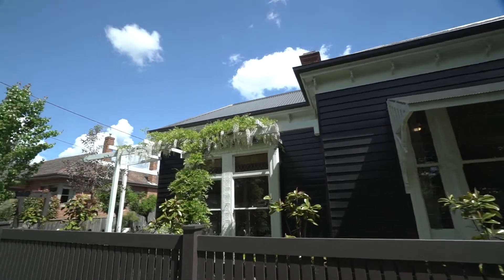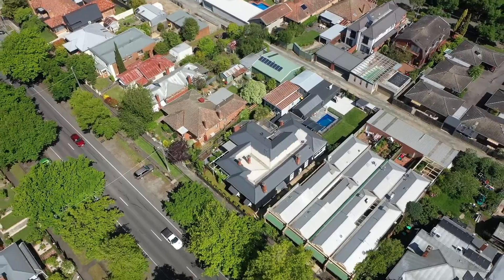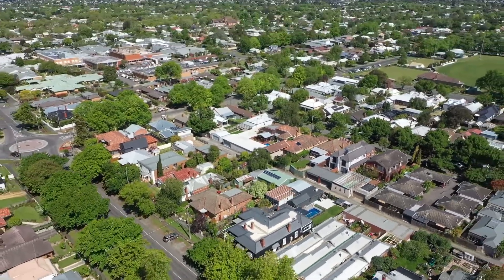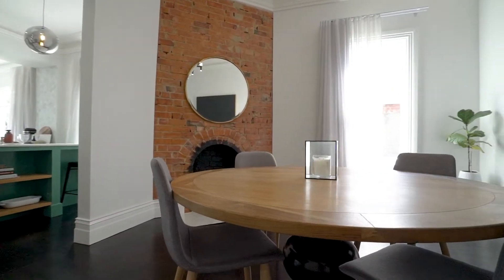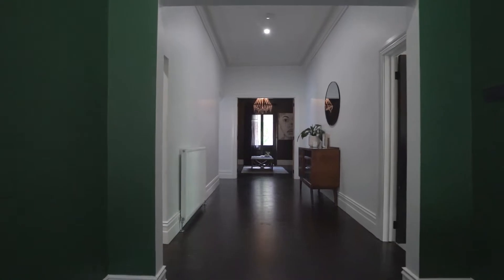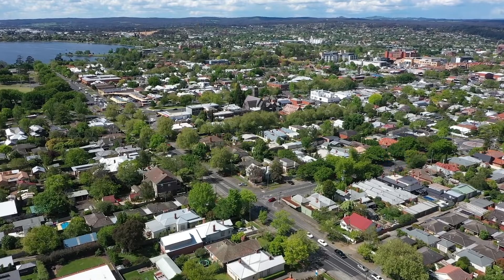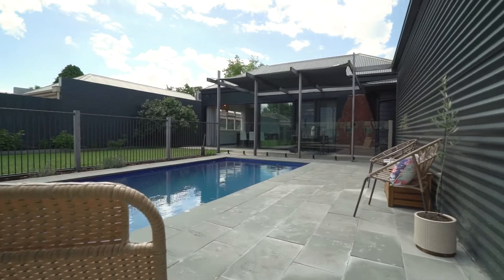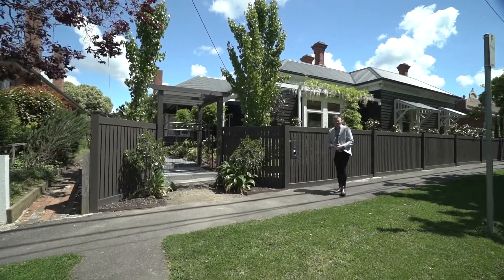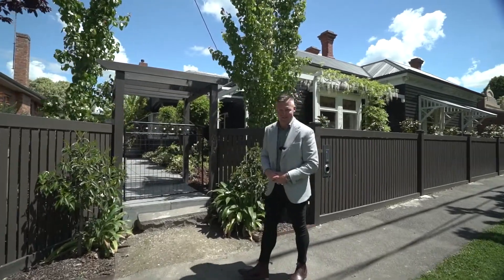A truly magnificent period style home in the beating heart of Central Ballarat, offering an unrivalled sense of space, grandeur and comforts, all within walking distance to Central Sturt Street where you'll find Ballarat's best shopping, restaurants, bars and cafes. Hi guys, we're Dan and Kate from McGrath and we're privileged to show you through 1311 to 1313 Dana Street here in the heart of Ballarat Central.